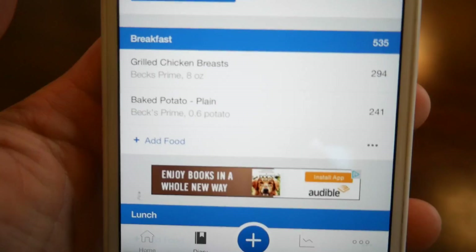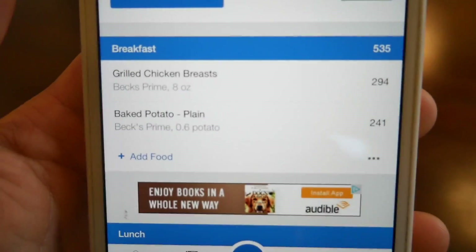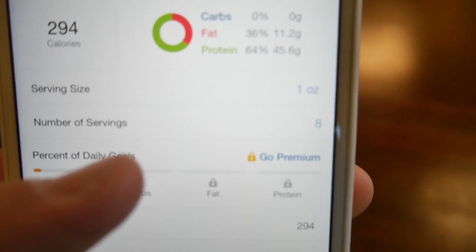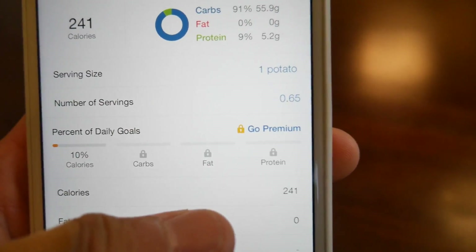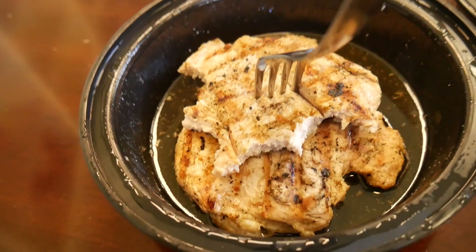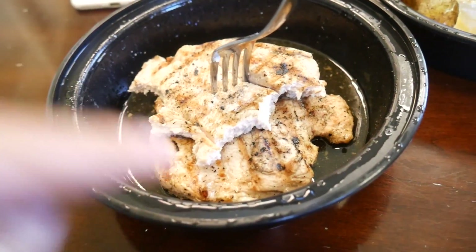I estimated about eight ounces of chicken here, which gives it about 11 fat, 45 carbs, and I estimated the baked potato to be about 56 carbs. There is definitely butter or oil in that freaking chicken.